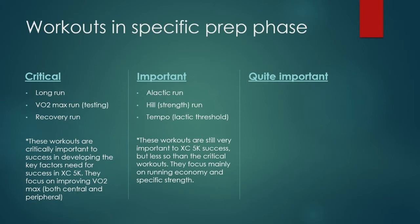Part of specific prep is specifically getting ready for the demands of the race. That's the difference between general prep — which is generally getting ready for more intense work — and specific prep, which is specifically getting ready for the demands of the race. General prep is just general fitness; specific prep is specific fitness for the race you're dealing with. That's why these become quite important here, because there is an anaerobic contribution to the 5K cross country race. Now we have to have all of this put together: the critical ones, the important ones, and the quite important ones.